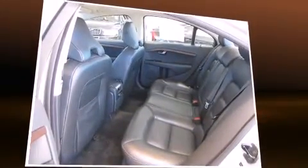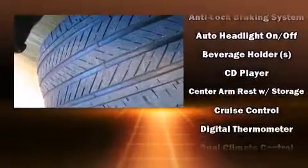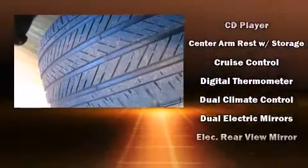The following features are included: leather upholstery, power front seats, front fog lights, turn signal indicator mirrors, and power windows.